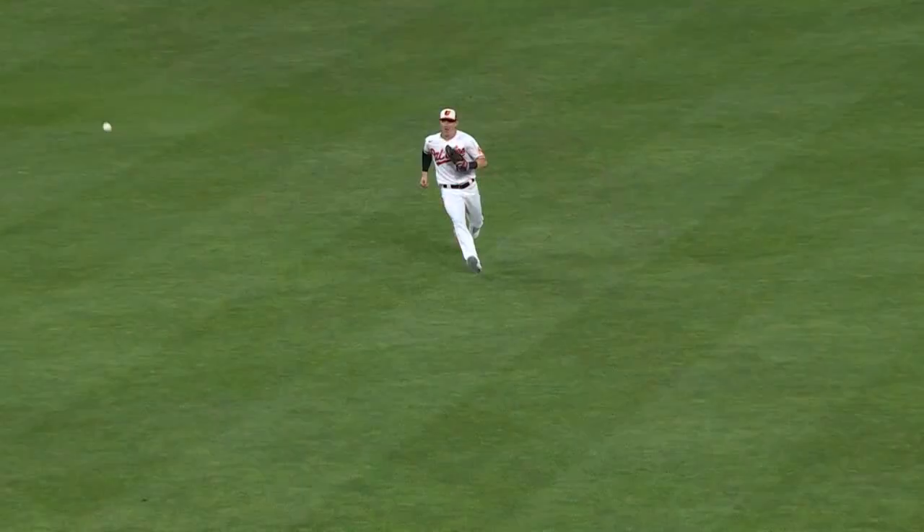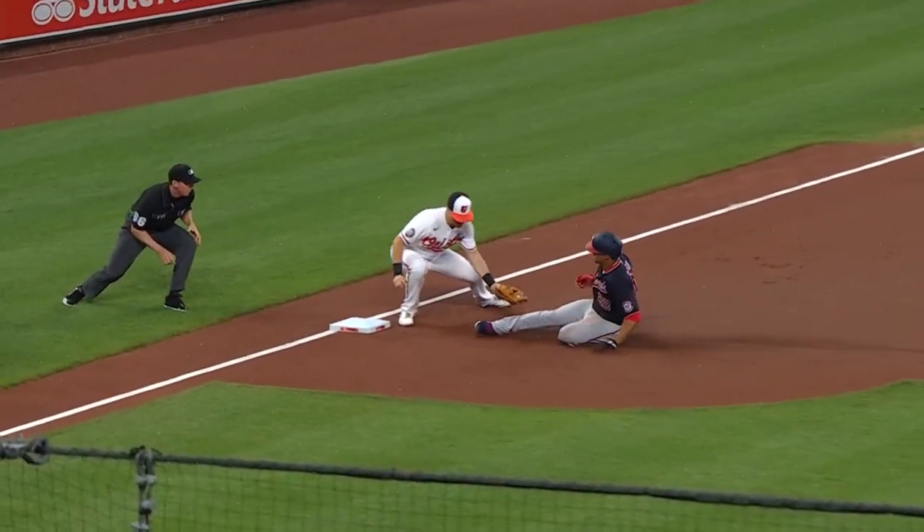You don't run on Austin Hayes. Perfect throw, perfect tag. After the error, you're looking for an out, and he runs into one.